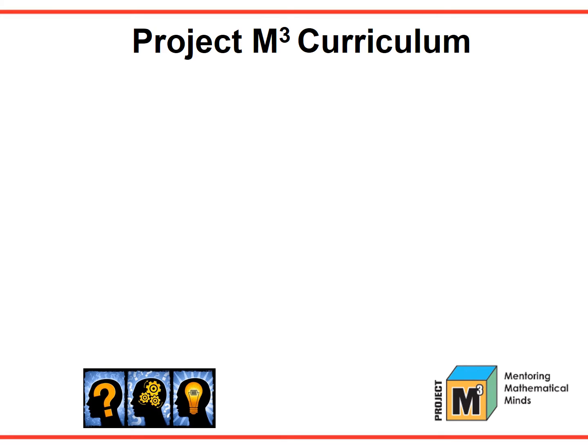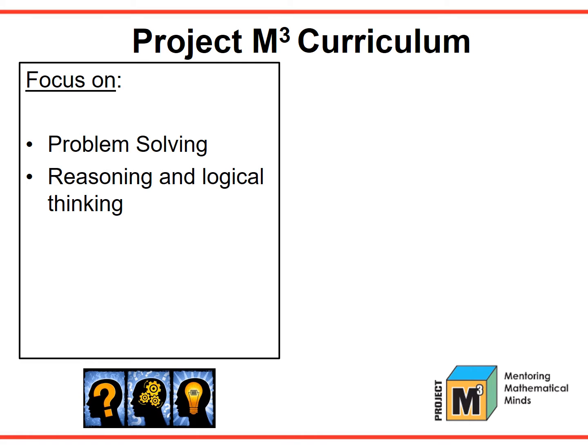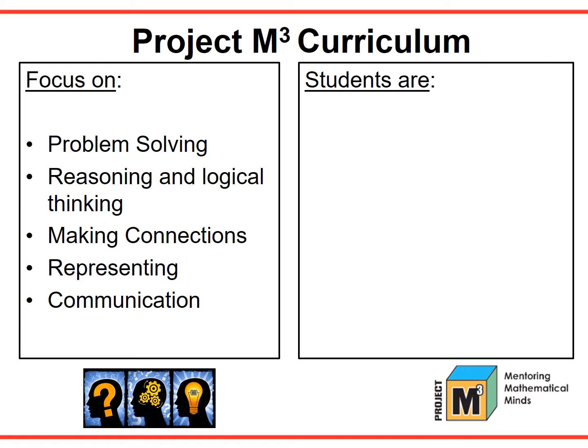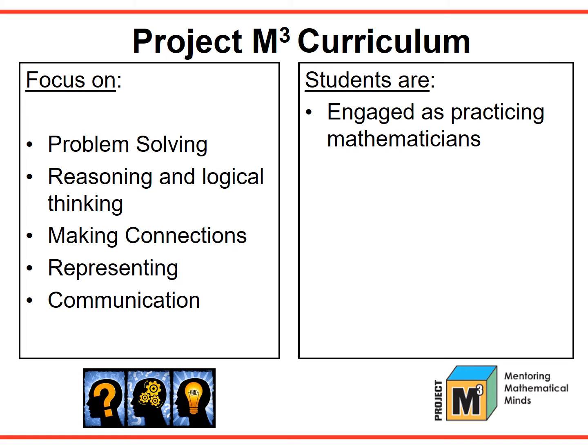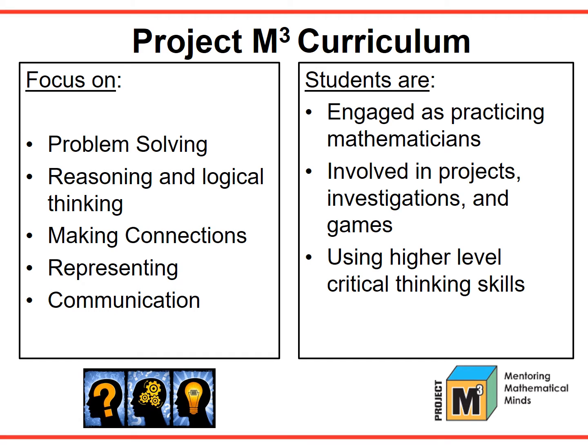In Mentoring Mathematical Minds, the curriculum focuses on the NCTM mathematical processes: Problem Solving, Reasoning and Logical Thinking, Making Connections, Representing, and Communication. When using this program, students are engaged as practicing mathematicians. They are involved in projects, investigations, and games. They are using higher level critical thinking skills and are challenged by the depth and complexity.